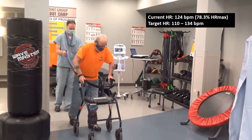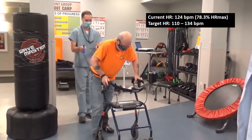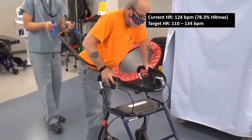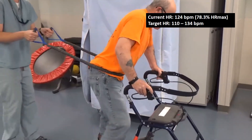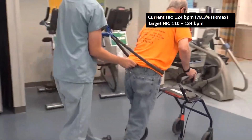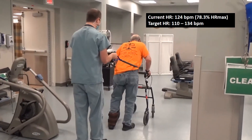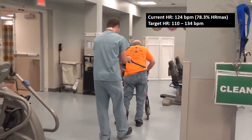In this video, we decide to assist Mr. JM's balance with the use of a rollator. By assisting one sub-component of gait, we can further challenge other sub-components. In this case, we are again challenging Mr. JM's limb advancement with the 10-pound ankle weight, but we are also challenging his propulsion with the use of a band and therapist-provided resistance. Mr. JM has to propel through the resistance in the forward direction.